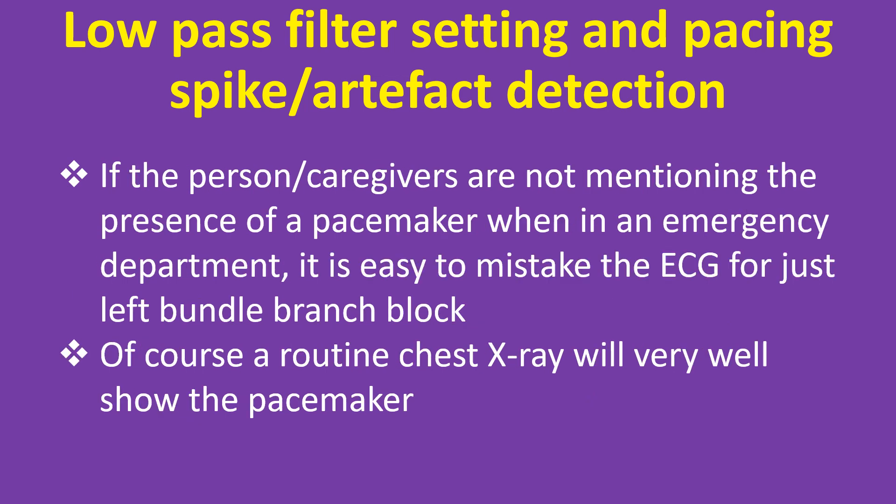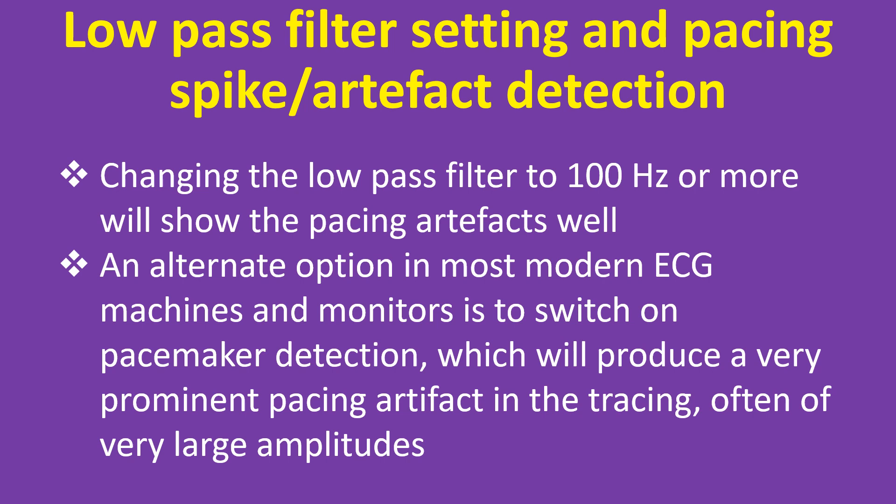If the person or caregivers are not mentioning the presence of a pacemaker when in an emergency department, it is easy to mistake the ECG for just left bundle branch block. Of course, a routine chest X-ray will very well show the pacemaker. Changing the low pass filter to 100Hz or more will show the pacing artifacts well.